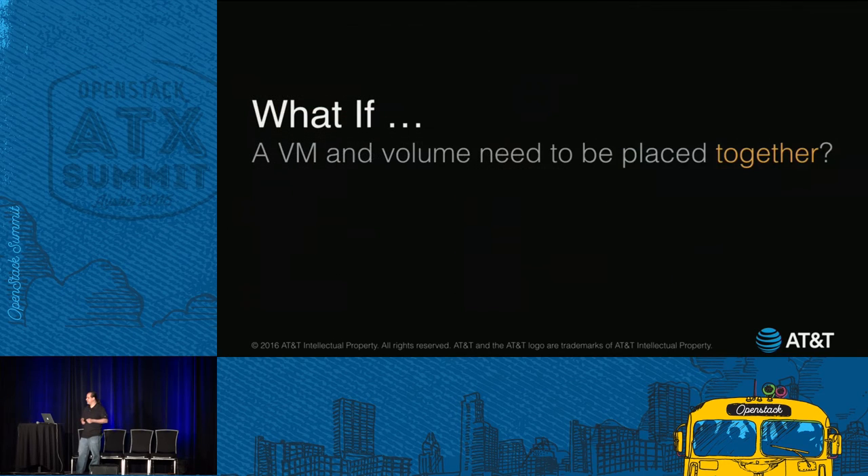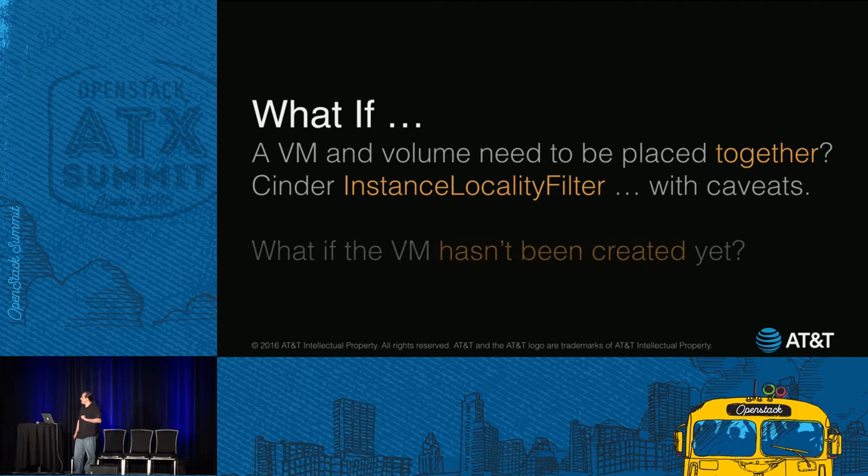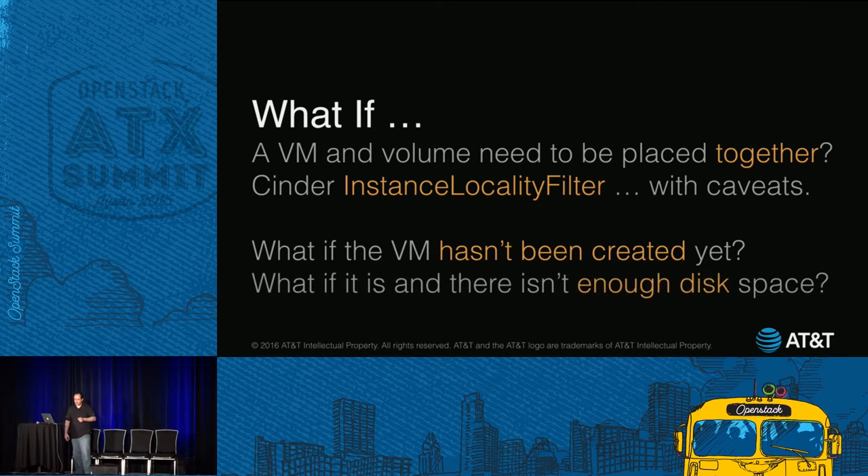What if you wanted to place a VM and a Cinder volume together? It turns out Cinder has something called an instance locality filter. You just have to make sure the Nova extended server attributes are not disabled and that you or Cinder has the proper privileges. But what if the VM hasn't been created yet? You have to make sure the VM's there first. And what if you did that and now there's not enough disk space?